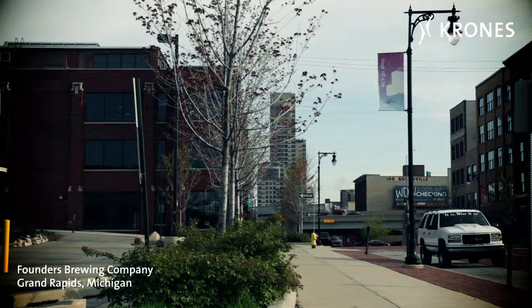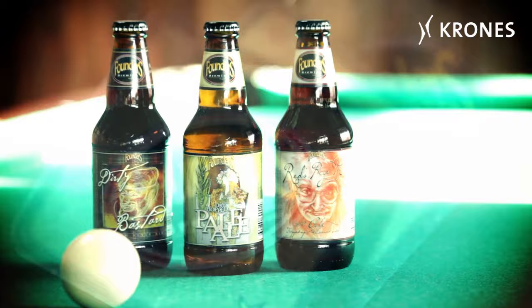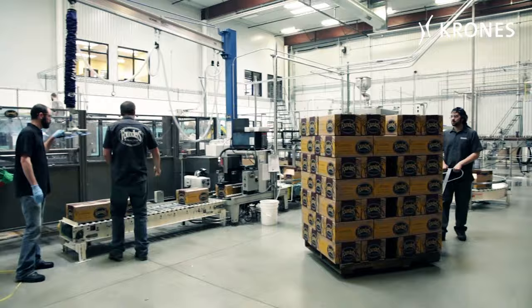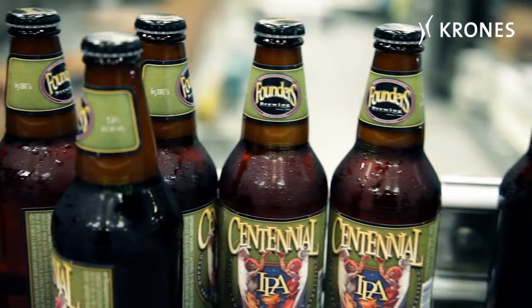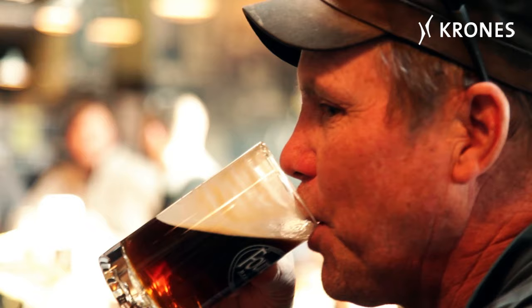Founders Brewing Company in Grand Rapids, founded back in 1997. Here, the twin passions are for beer and music. Most of the approximately 100 staff come from the music scene in Grand Rapids. Founders Brewing Company produces about 25 unfiltered beer brands and is one of the most popular craft breweries in the United States, repeatedly winning medals at national competitions.